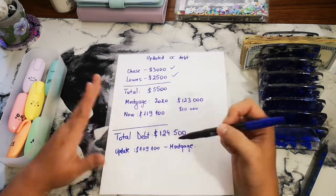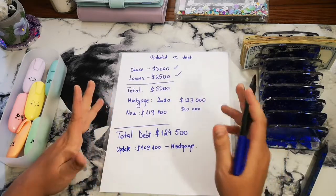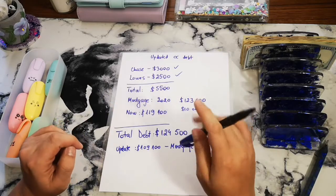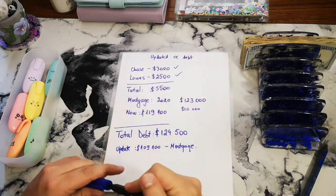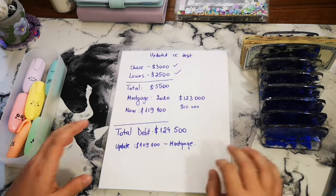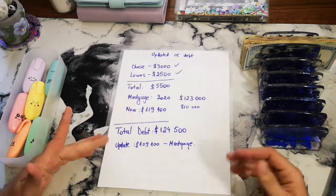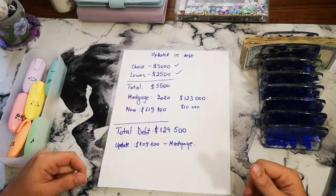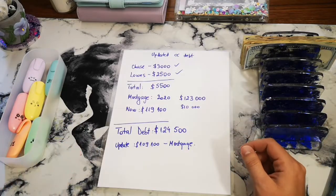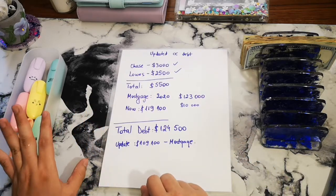I'm hoping to get close to $10,000 on the mortgage, if not lower — that's not going to be possible with what we have right now, but I'm hoping I can save enough to where we can get it down in maybe a month or two. So that's where we're at with our debt, which honestly, not too bad, considering we don't have to worry about credit cards anymore. And if something, God forbid, happens, we at least have that to cover things if we don't have the cash.